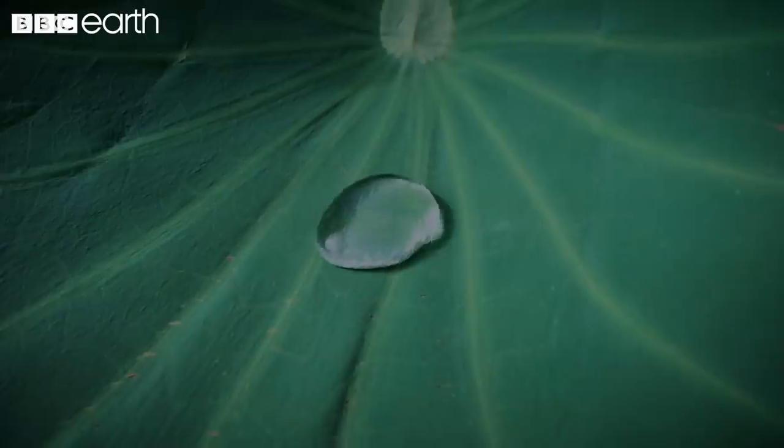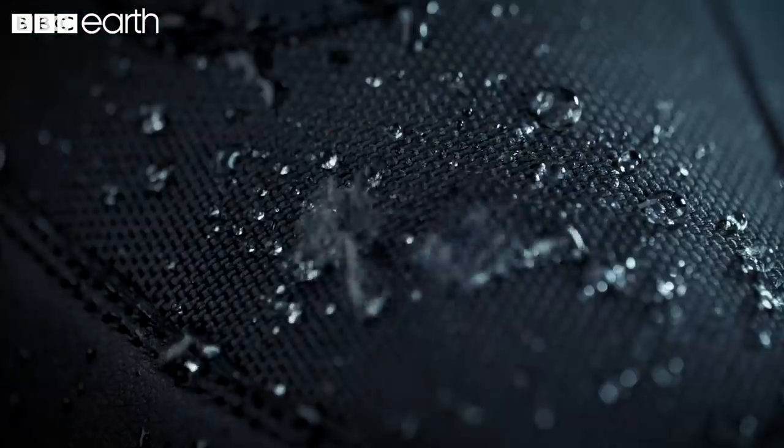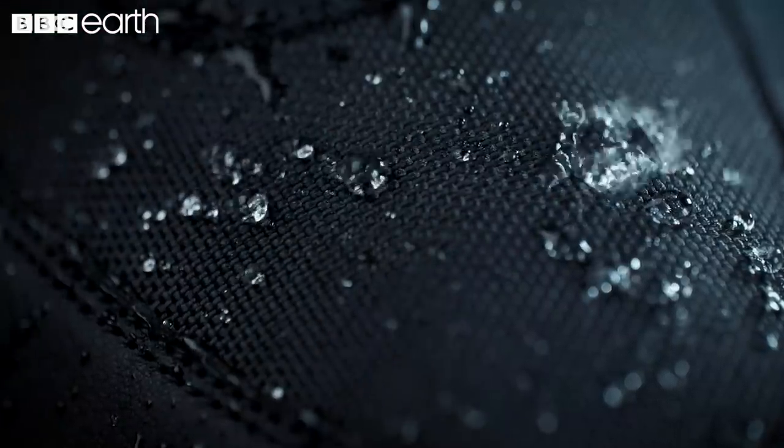The slippery properties of pitfall traps and other plants are so incredible that they have inspired synthetic self-cleaning surfaces which repel contaminants.